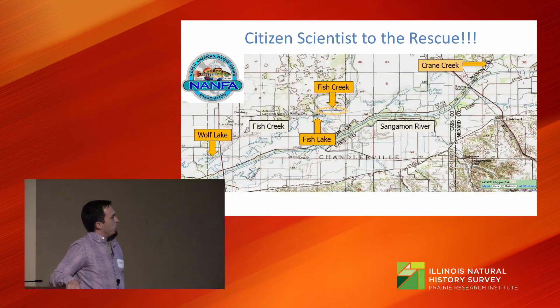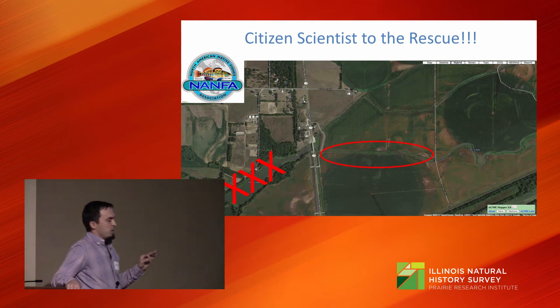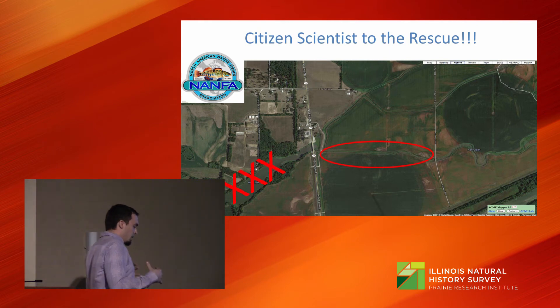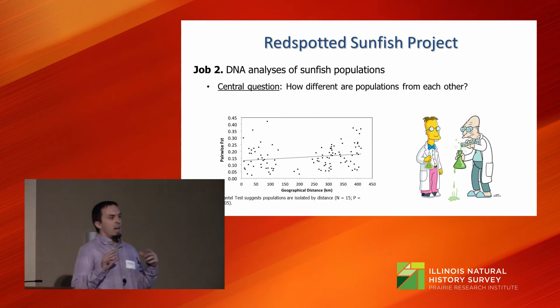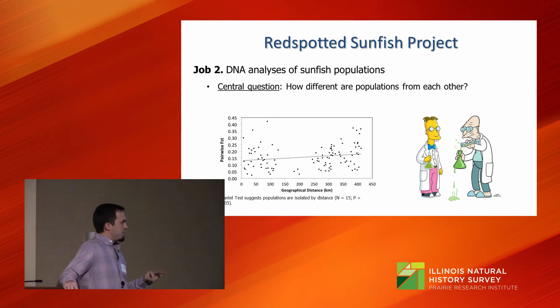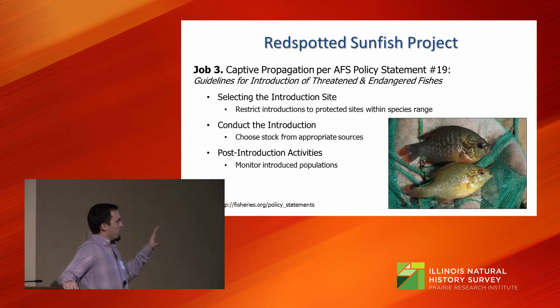I need to step aside and talk about the central Illinois population. Here's a map of Mason County and the lower Sangamon area where we sampled high and low and everywhere in between. We sampled Wolf Lake in the lower left corner — a historical spot — three or four times and failed to find the fish. Then a citizen scientist went fishing in a small agricultural impoundment and found numerous red-spotted sunfish. We went out, and this turned out to be probably the best spot in the state. We collected fin clips for genetics, and Wendy and John found that the central Illinois population is genetically distinct from the other populations.